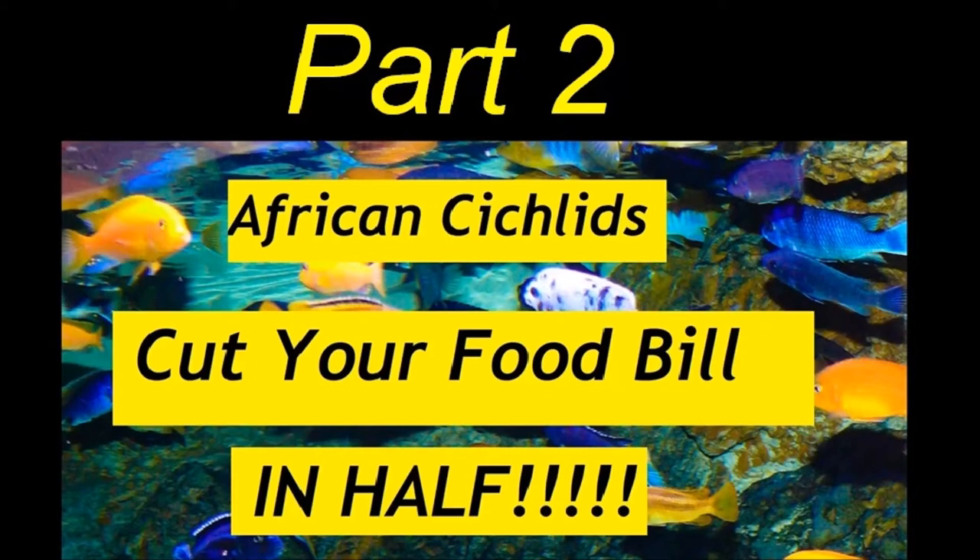Hello YouTube and Facebook followers. I want to thank you for the overwhelming support of my video on how to cut your African cichlid food bill in half. At the end of that video I mentioned that I would follow up with a video on what I feed my cichlids. Follow me in part two where I cover this interesting and important topic.